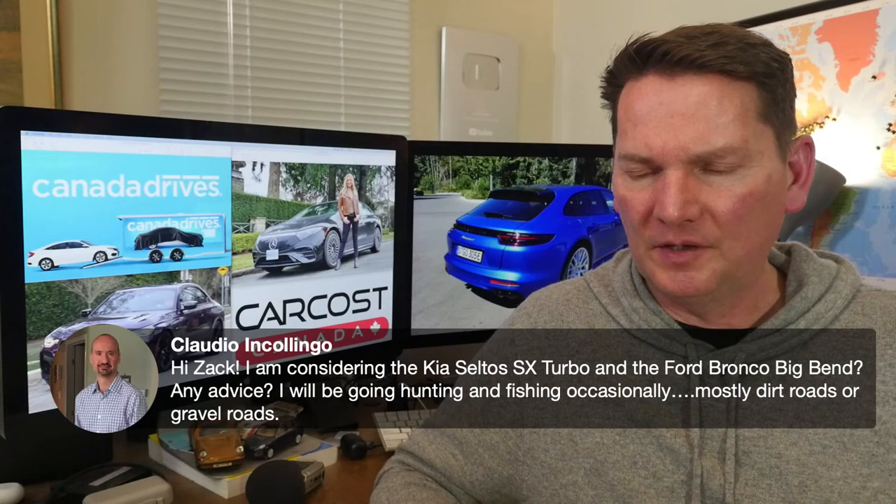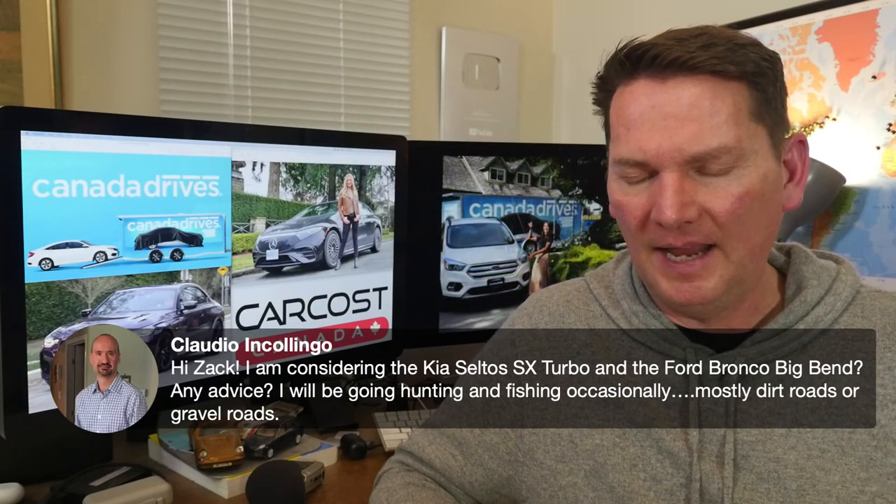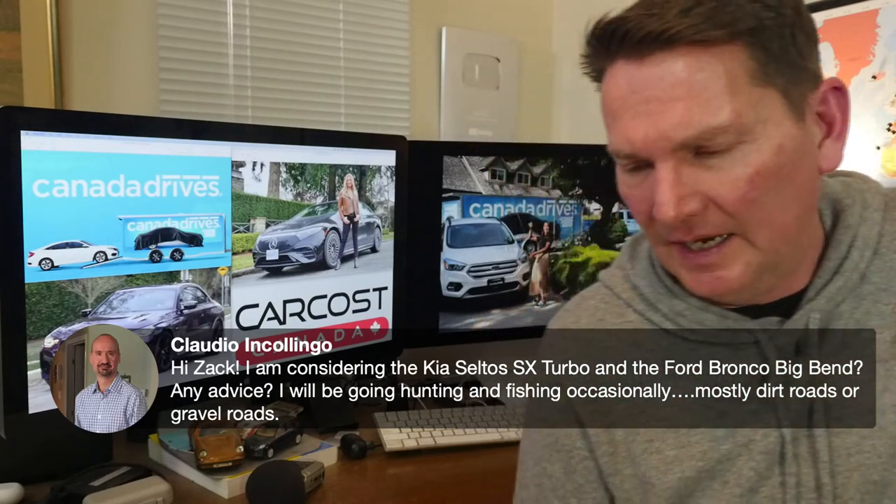On the Kia Seltos SX Turbo versus Ford Bronco Sport Big Bend for hunting and dirt-road driving: I'm guessing you mean the Bronco Sport, not the full Bronco, if you're cross-shopping with the Seltos. Big fan of the Bronco Sport — fantastic suspension. I'd get the two-litre turbo at 250 horsepower, not the 1.5-litre three-cylinder. The two-litre is quite a performer. If you're going hunting and back-roading, that's the one you want.